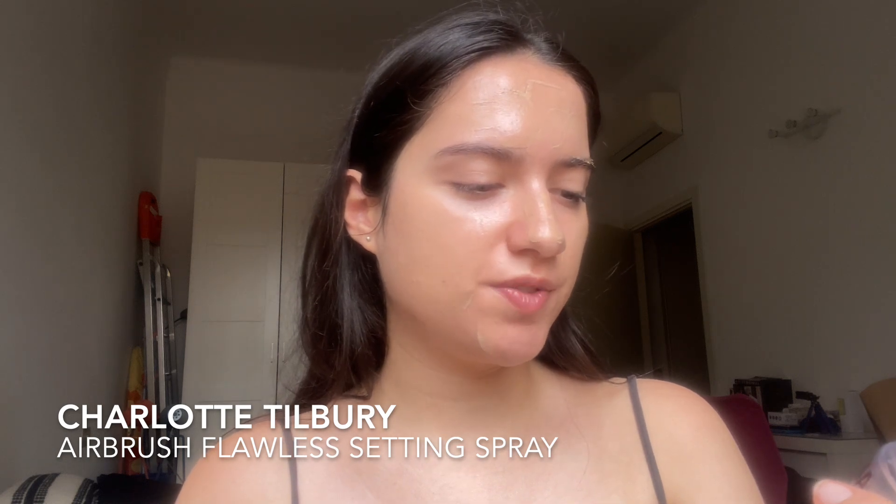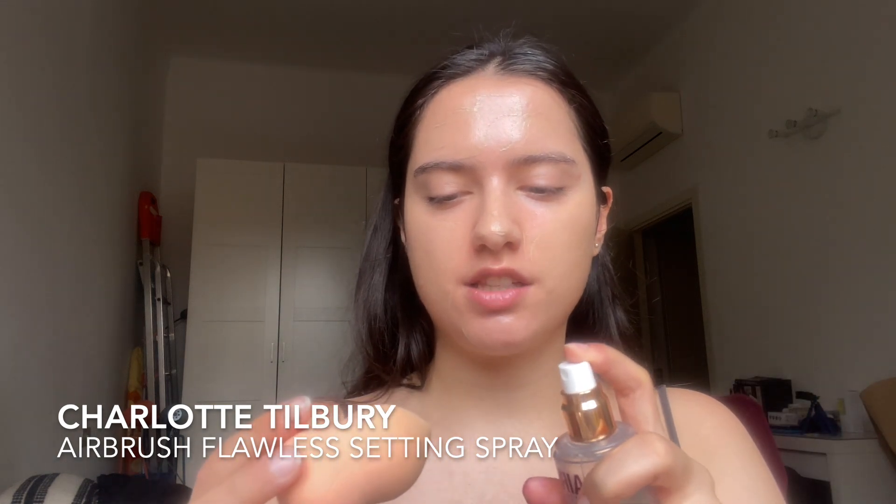Wet your sponge with a setting spray and blend it in. Here I have Charlotte Tilbury's Airbrush Flawless Setting Spray. As someone who used MAC's setting spray and finished about three bottles, I think this is my favorite — it's better than MAC. I'll blend it out using my eyeshadow palette as a mirror. Honestly, the finish is flawless — look at this glow! I definitely prefer a glowy finish rather than a matte finish. I'm considering buying either Shiseido Skin Tint or Armani's foundation.